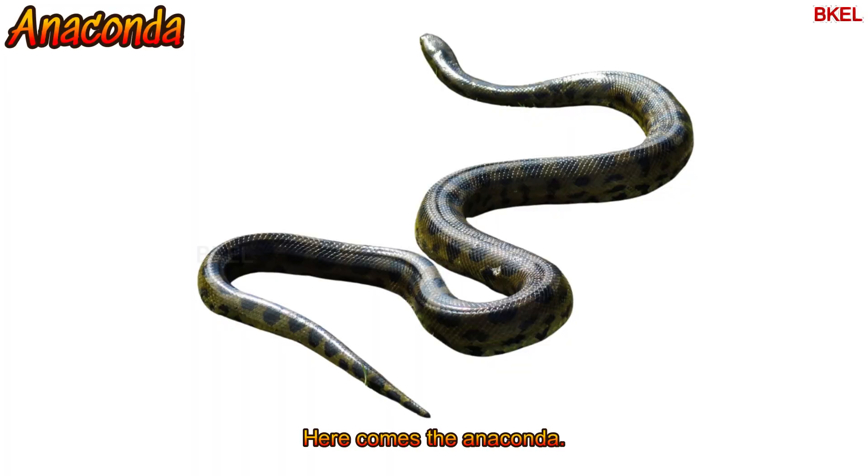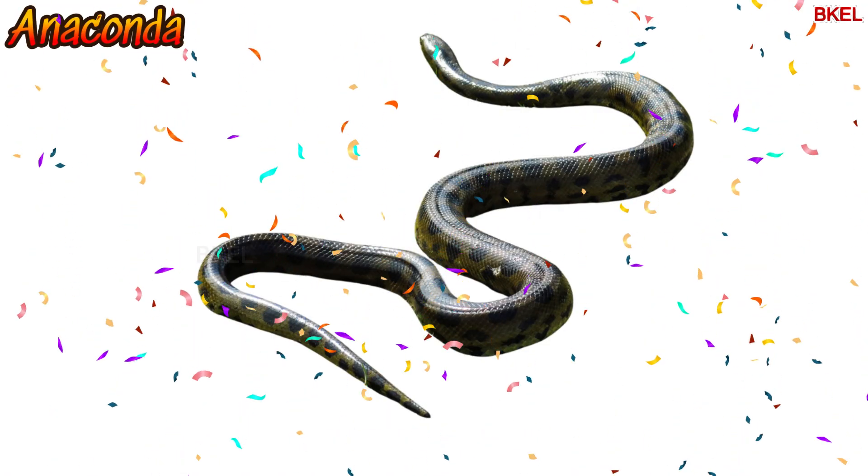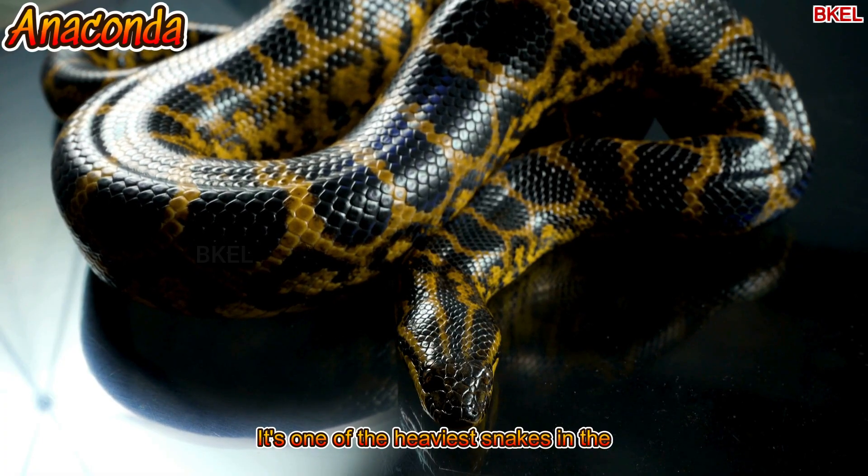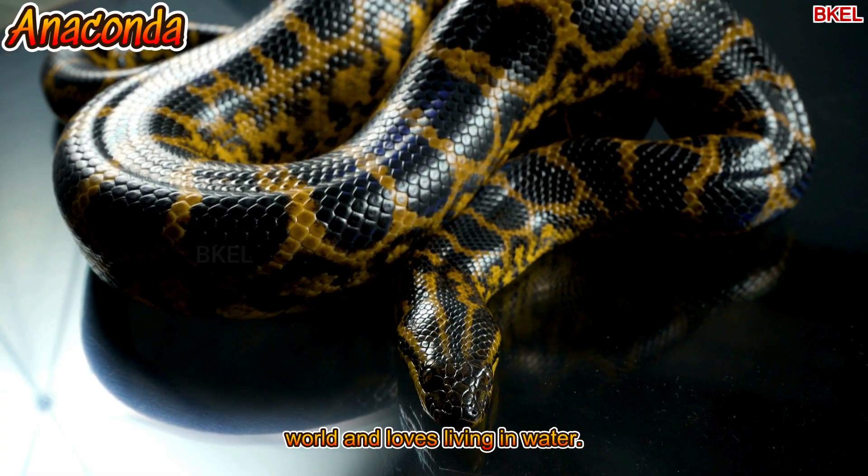Here comes the anaconda. It's one of the heaviest snakes in the world and loves living in water.